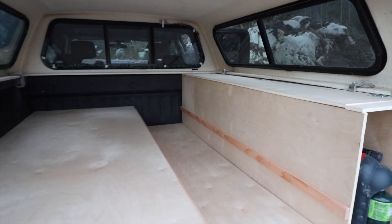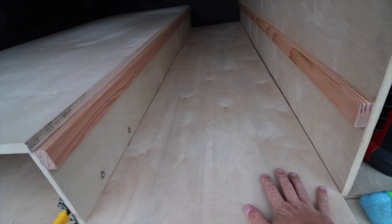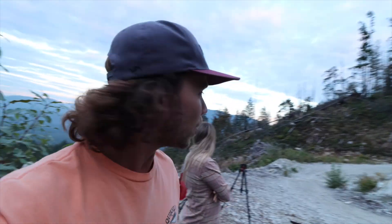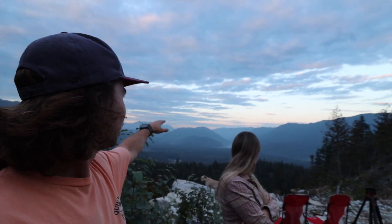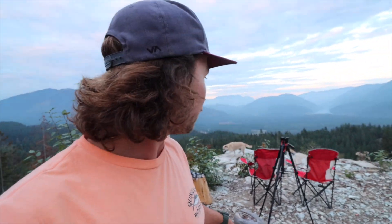We're going to sleep in it tonight and see if we like it. Looks good, right? Yeah. So we're going to start cooking some dinner while it's still light out. We've got a little bit of a cotton candy pink sky, and we're going to have a full house tonight because we've got Gunner with us.